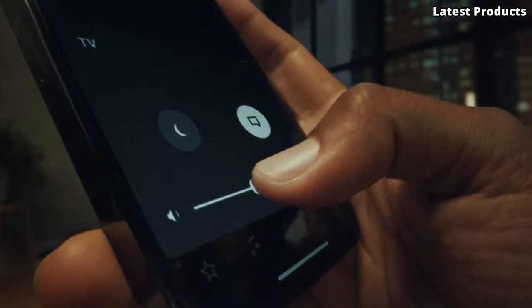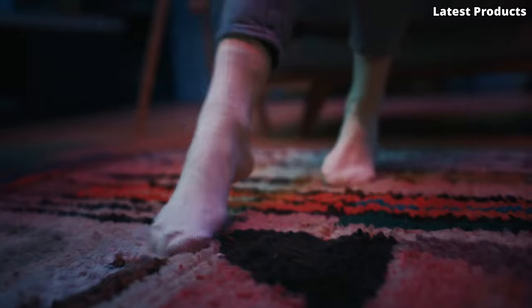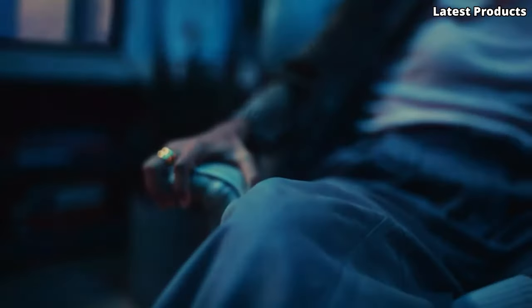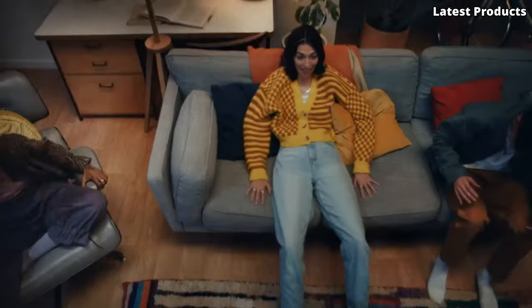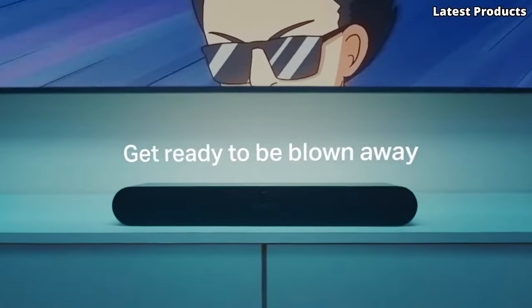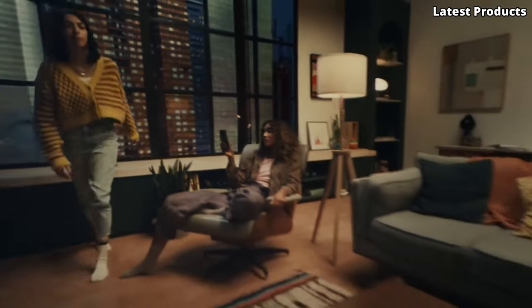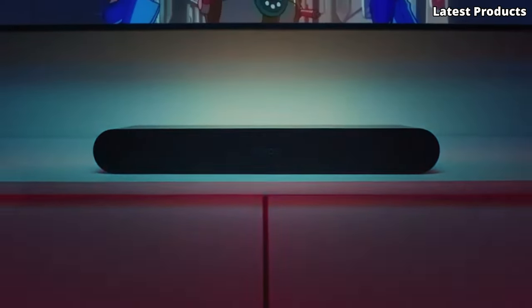With its sleek design and wireless subwoofer, the M Series blends seamlessly into any living space while delivering powerful bass and crystal clear dialogue. Whether you're watching your favorite movies, streaming music, or gaming, every sound is reproduced with stunning clarity and depth. Experience convenience like never before with built-in Bluetooth and Wi-Fi connectivity, allowing you to effortlessly stream music from your favorite devices or connect to your TV for a seamless audio experience.